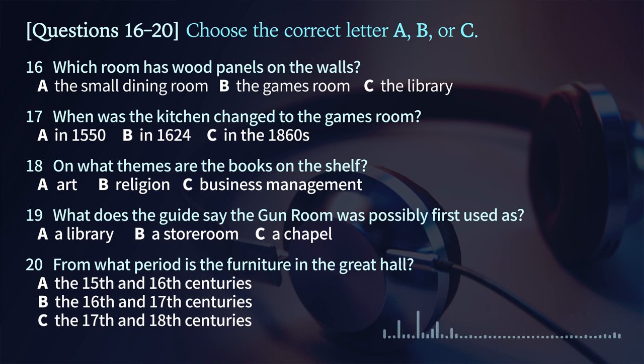You have some time to look at questions 16 to 20. In a moment, we will pass through the small dining room. The walls of this room are covered in wood panels, and the room contains many valuable sketches and paintings of Speke Hall.